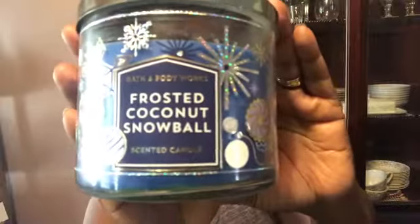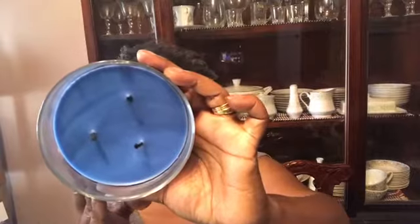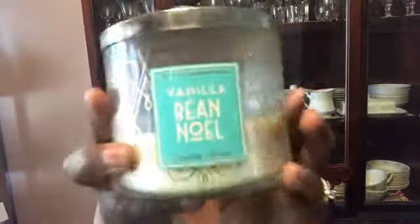The second holiday candle is Frosted Coconut Snowball — a new favorite of mine. It burned really well and smells wonderful. The notes are toasted coconut, vanilla musk, and whipped cream. It's not as loud as Winter Candy Apple but still has a decent throw. It smells sweet and warm, and the coconut is not overpowering at all — it's a really good mix of all three notes.